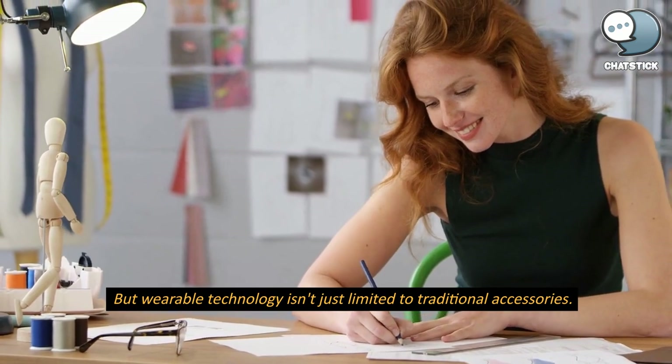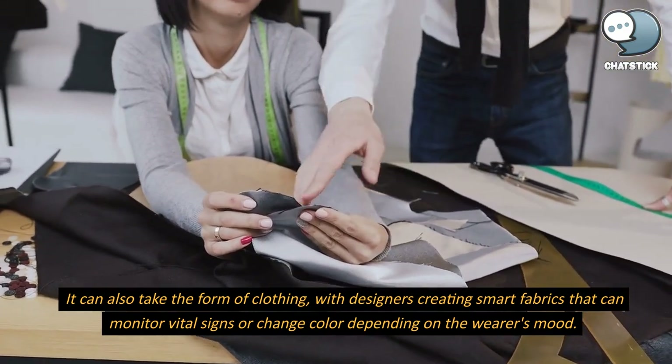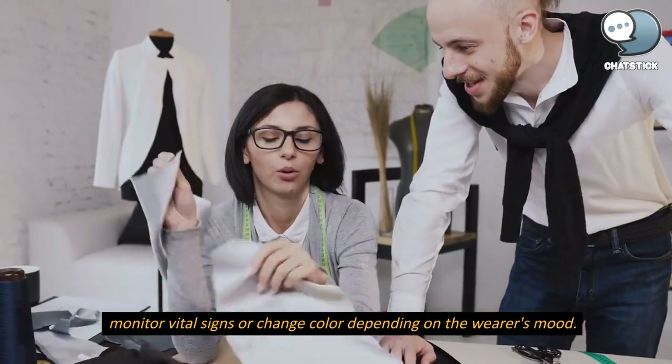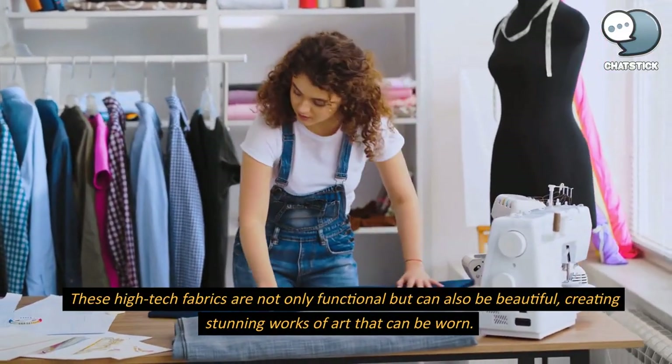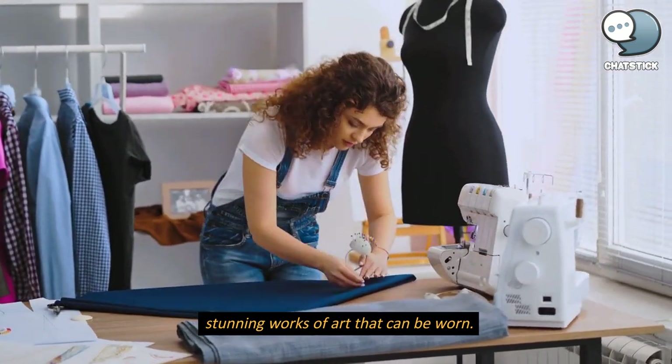But wearable technology isn't just limited to traditional accessories. It can also take the form of clothing, with designers creating smart fabrics that can monitor vital signs or change color depending on the wearer's mood. These high-tech fabrics are not only functional but can also be beautiful, creating stunning works of art that can be worn.